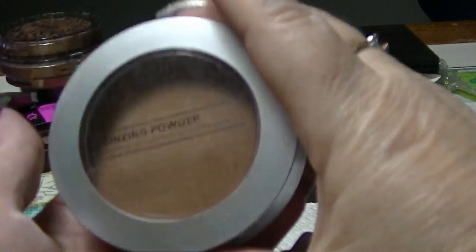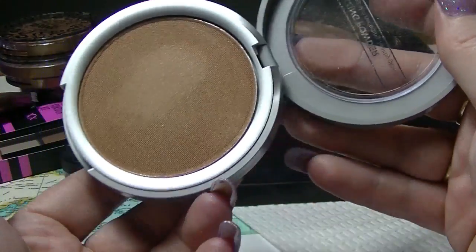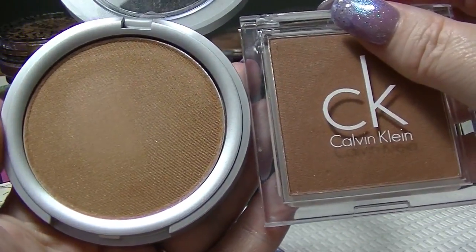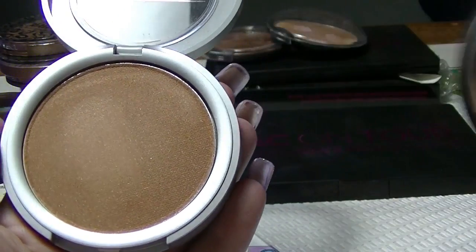I have this one which came from Kmart — it's just a basic bronzing powder. Again, it's probably a little bit on the dark side. It kind of falls between the Calvin Klein and the Chi Chi in terms of color, but I'm sure I could make it work if I tried hard enough.